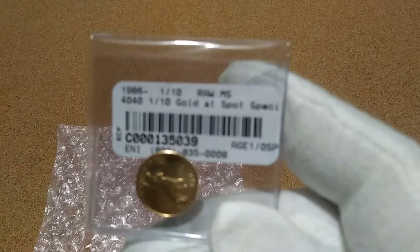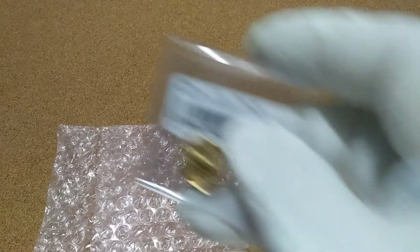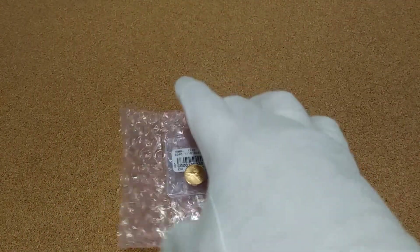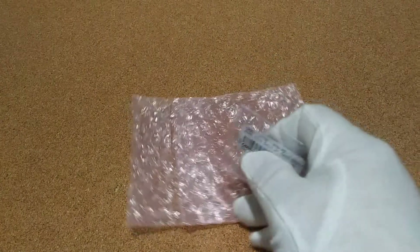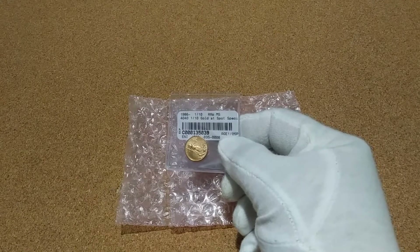It's just a one-tenth ounce gold at spot price deal, and I got a 1999. I was happy to get that. In total I paid $156 — no taxes, free shipping.